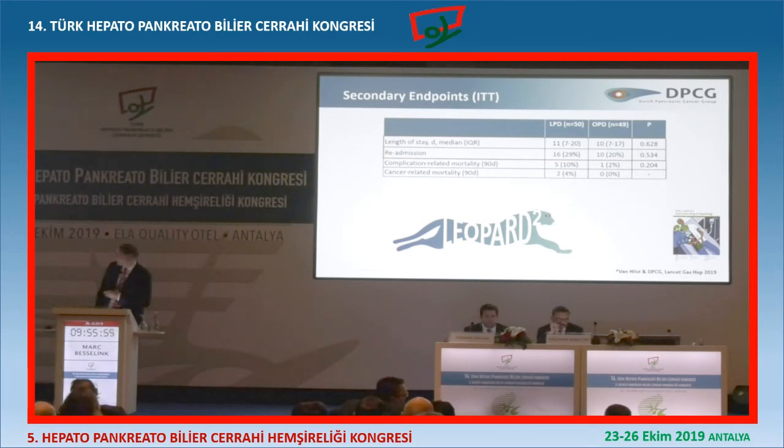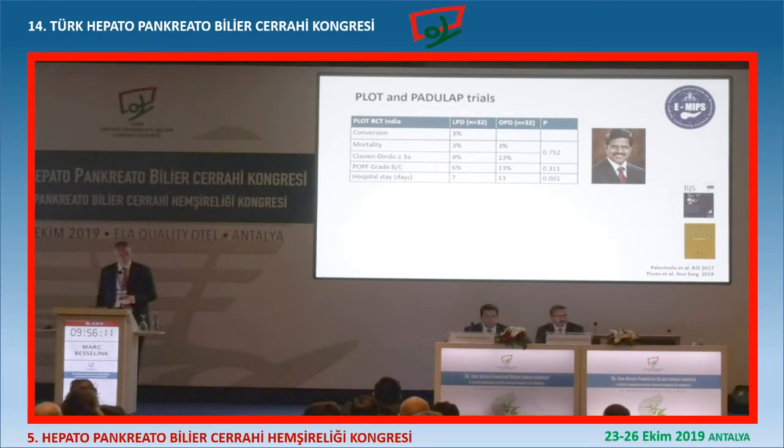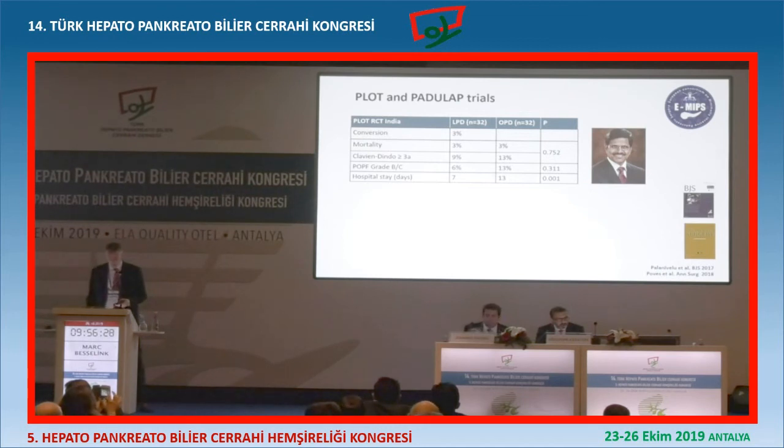And then mortality - there were two more deaths due to metastasis long after recovery. So this is concerning. Is there more data? Yes, there are two more randomized trials. First, the trial from Palanivelo's group in India - a very experienced group. Before they started the trial, they did more than 100 laparoscopic Whipples. The conversion rate was 3%, mortality was 3% in both groups, complications were the same, the fistula rate was the same - maybe a bit less but not significantly less - and hospital stay was six days shorter in the laparoscopic group. In India you're only discharged when fully recovered, which explains it. So this was a positive trial from India.